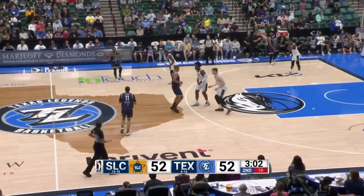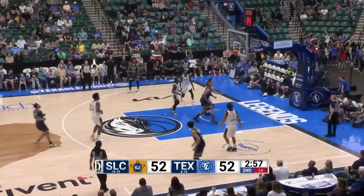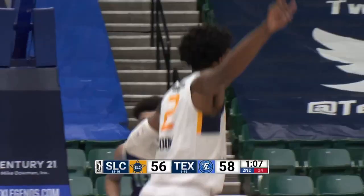What a battle we are seeing between the two Jacksons. Riller, step back — he can knock that one down and he does. Grant Riller from about 18 feet, drills it.